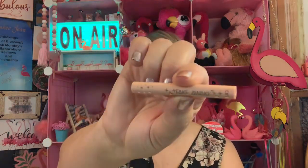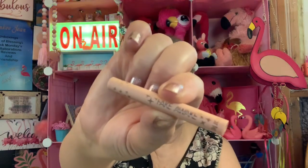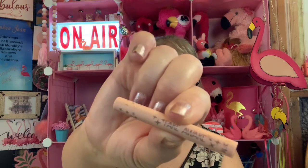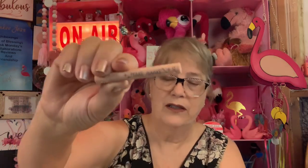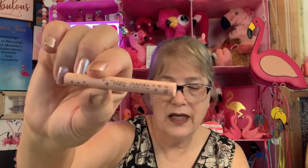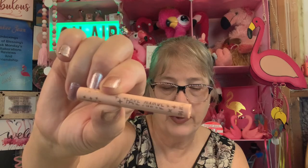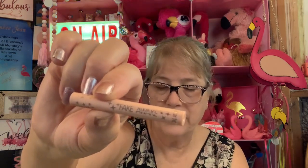Fake Awake — this is by Tarte. Fake Awake Eye Highlight in Nude. I don't even know what half of this makeup stuff is. I'm not opening it because it's going to be given away. The description says this eyeliner went viral — it's the ultimate trick to fake eight hours of beauty sleep. This is a deluxe sample; the full-size is $24.